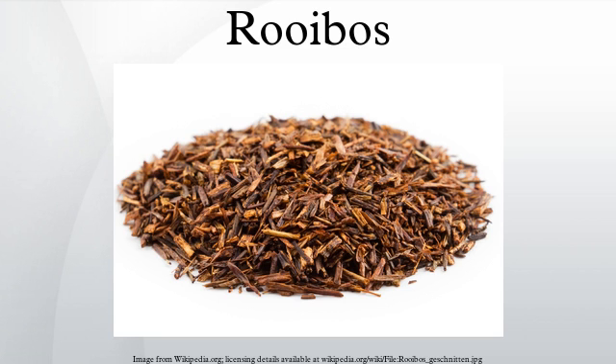Rooibos is becoming more popular in Western countries, particularly among health-conscious consumers, due to its high level of antioxidants such as aspalathin and nothofagin, its lack of caffeine, and its low tannin levels compared to fully oxidized black tea or unoxidized green tea leaves. Rooibos also contains a number of phenolic compounds, including flavonols, flavones, flavanones, and dihydrochalcones. Rooibos is purported to assist with nervous tension, allergies, and digestive problems.